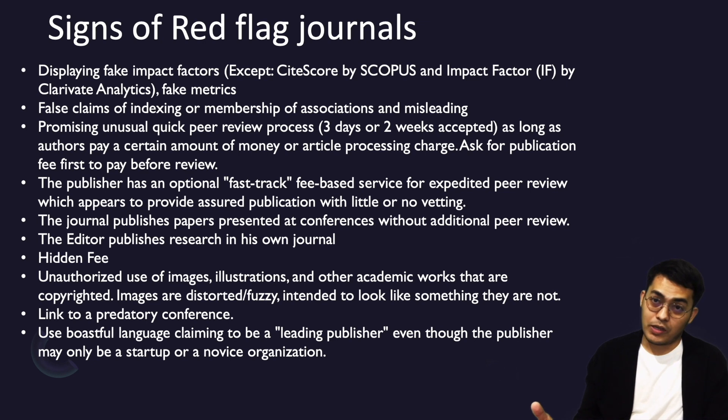Another sign is the unauthorized use of images that are copyrighted. Sometimes you can see journals that have taken someone else's pictures, which is a red flag. Also make sure the journal is not linked to a predatory conference — you can check the Beall's List or other blacklists where some conferences are blacklisted.